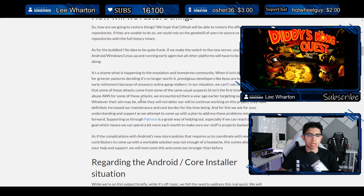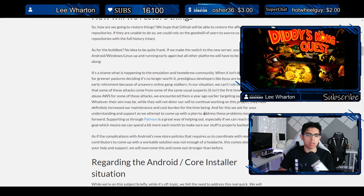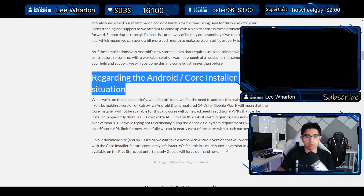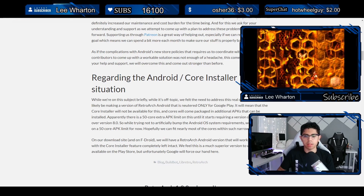It's a shame what is happening to the emulation and homebrew community. When it isn't developers leaving for greener pastures deciding it's no longer worth it, prestigious developers like Bayou are being forced into early retirement because of unsavory online stalkers. Supporting them through Patreon is a great way to help, especially if they can reach the $1,300 goal, which means they can spend a bit more each month to make sure their stuff is properly backed up.